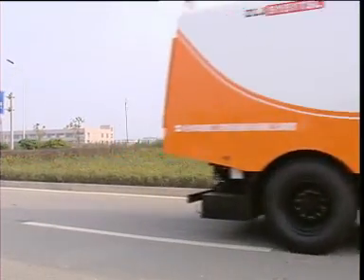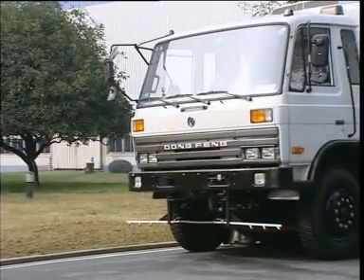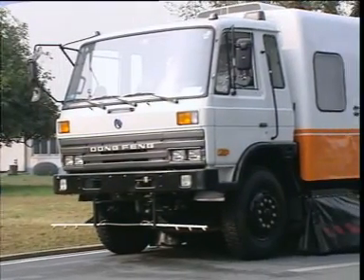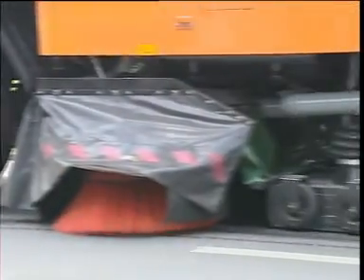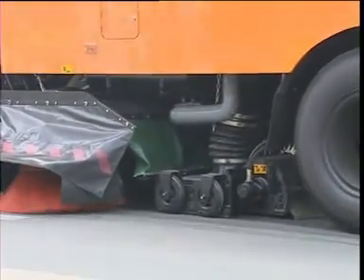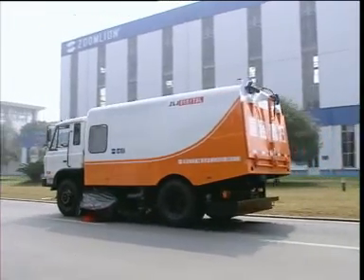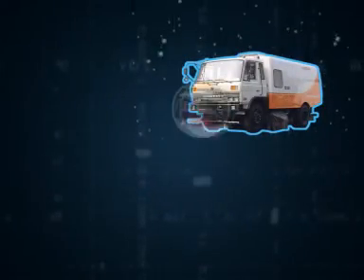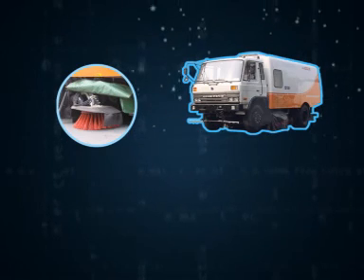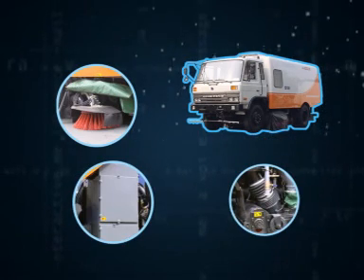This sweeper has such characteristics as fast cleaning speed, strong suction capacity, low fuel consumption and low noise. This truck includes several patented devices such as sweeping unit, dust control unit and so forth.